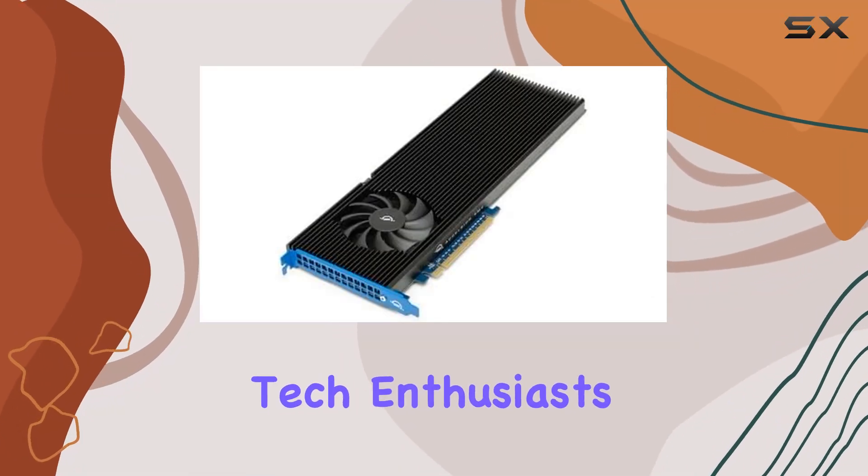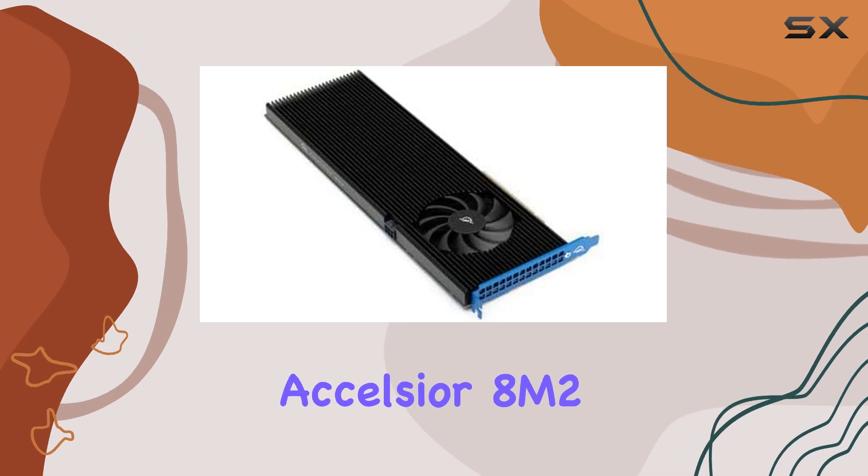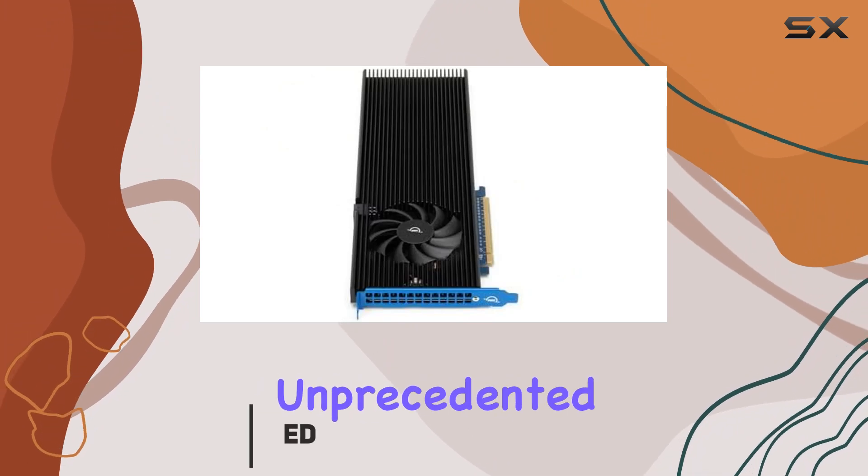Welcome back, tech enthusiasts. Today, we're diving into the OWC 8TB Excelsior 8M2, a powerhouse storage solution designed to elevate your workflow to unprecedented levels.